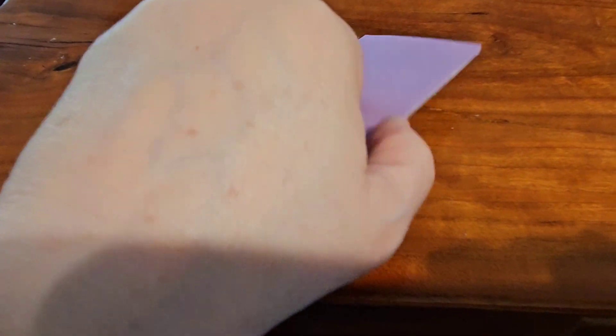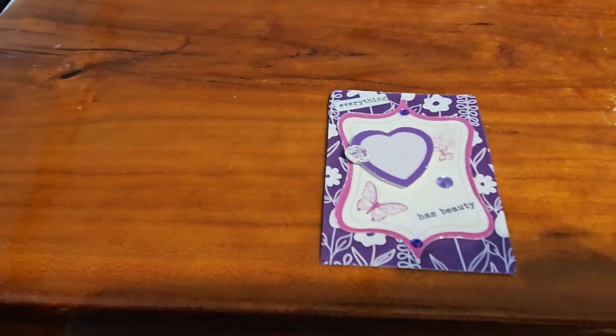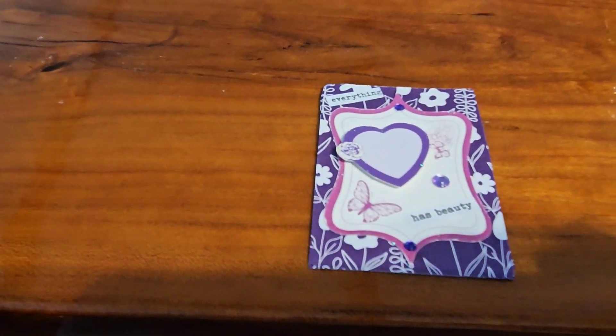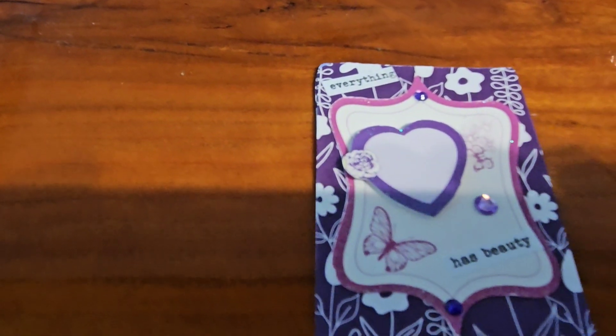Let me show you what I did — it's a really simple card this week, and this is week 15, and this is the card I made.